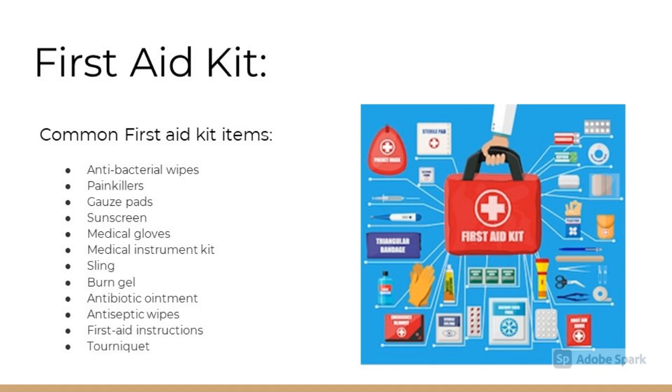First aid kits are a great way to be prepared for any emergency, and many of them are small enough to take anywhere. Some common first aid kit items include antibacterial wipes, painkillers, gauze pads, sunscreen, medical gloves, medical instrument kit, a sling, burn gel, antibiotic ointment, disinfectant wipes, first aid instructions, and a tourniquet.